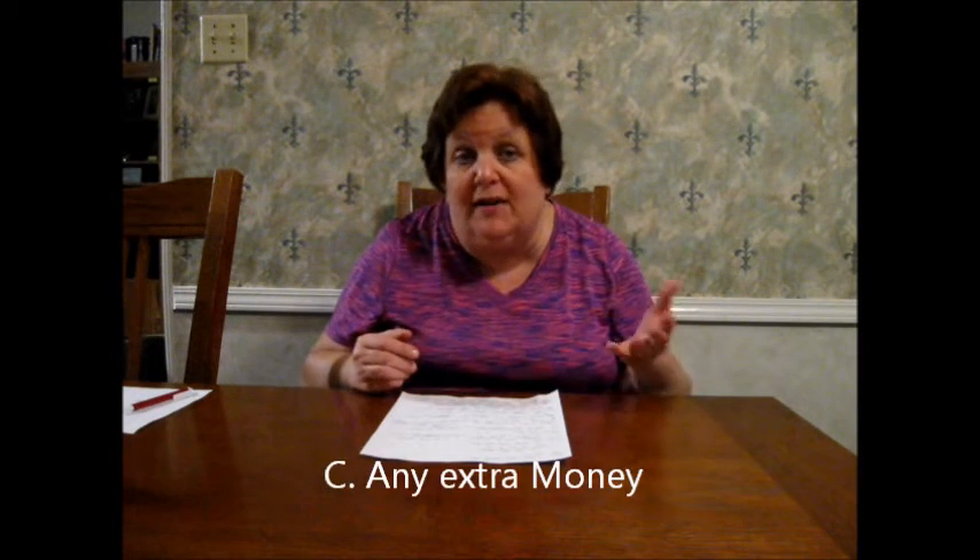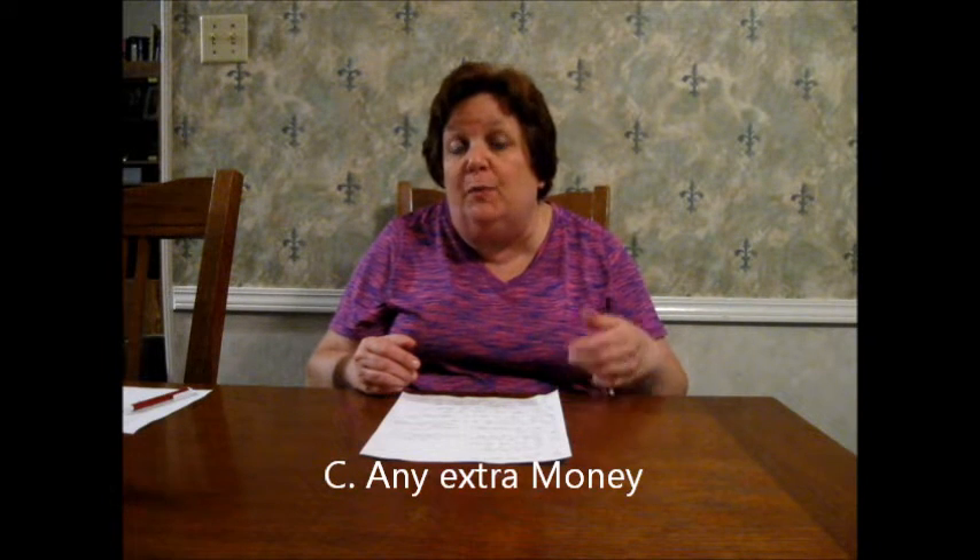Number three, that third column is anything extra. Say you're taking an exercise class or you go each month to get a monthly massage because you have some back problems. There may be some things you can tweak in there — some extra things you're willing to cut back on, or some things you're saying, you know what, I need that massage each month, it helps me function. So every person will have to create a budget that works for them. And like I always say, you can change the budget. It's fluid, you can move it around. That's number three.